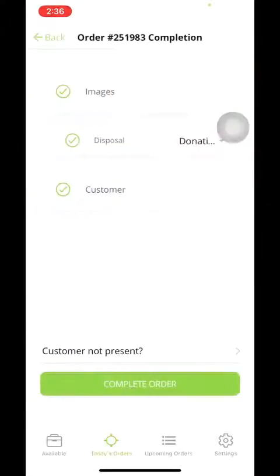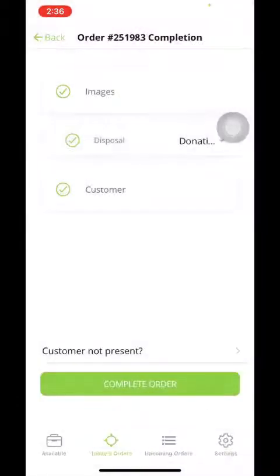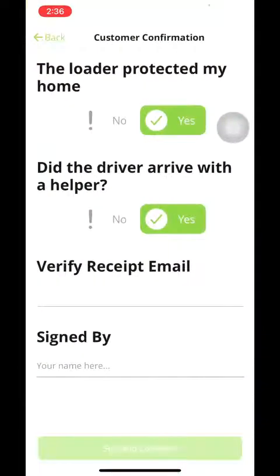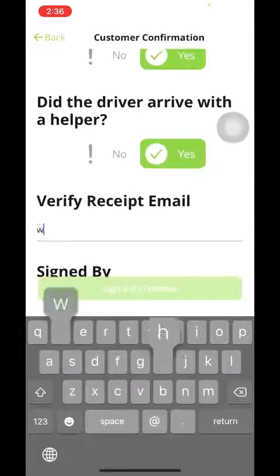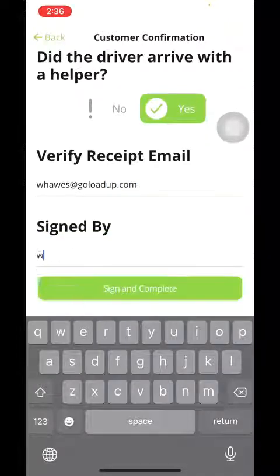Now you're going to go back. As far as disposal goes, it's just going to ask what you're going to do with the items. We recommend donating the items, so we're going to click donation here. Then in customer, this is where you're actually going to hand the customer the phone. It's going to prompt them to answer a few questions — did the loader arrive on time to protect the home, they will click yes; it will ask if you showed up with a helper, they will click yes. Then they will punch in their email so they can get their receipt for the service, and they will also sign.